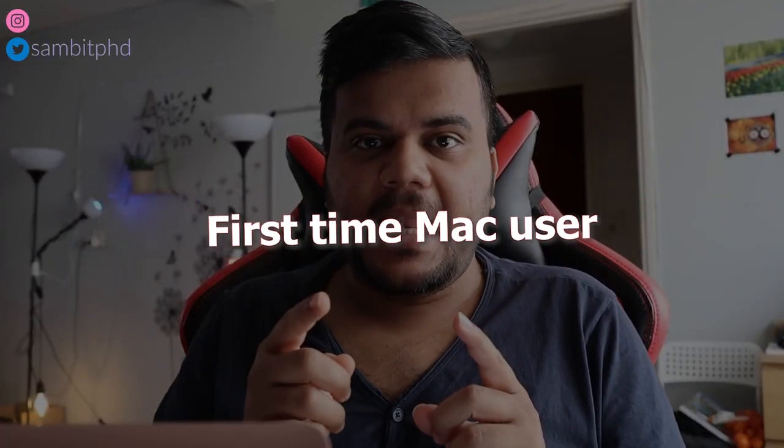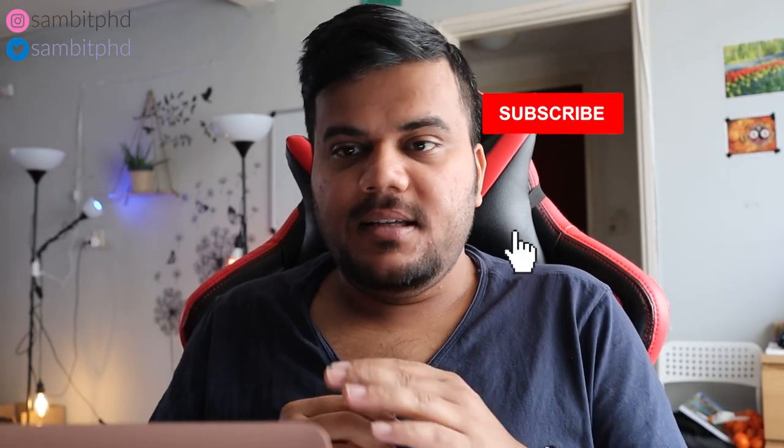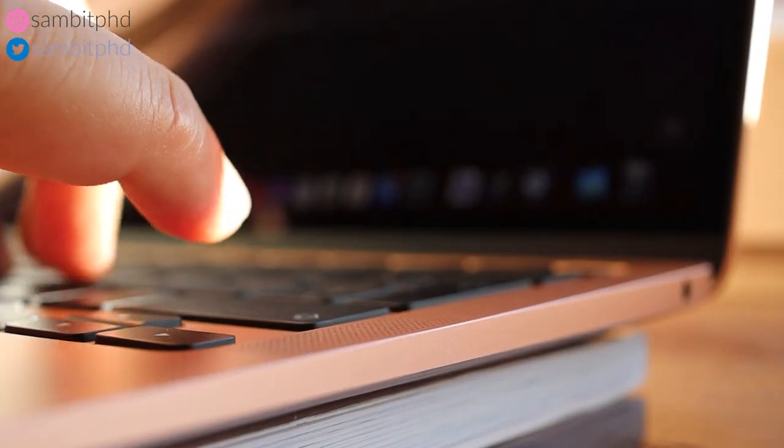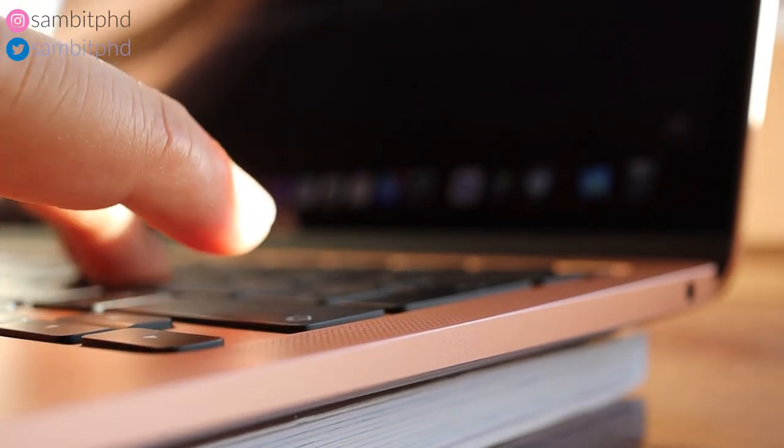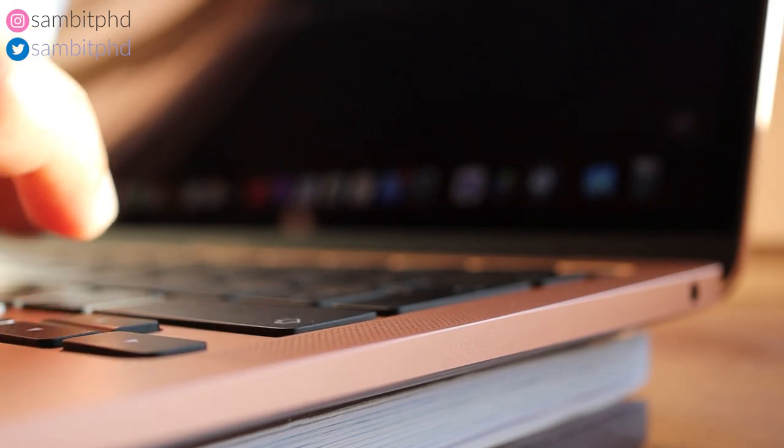Just to give you some context, this is my first entry into the Mac ecosystem. I had a lot of issues transitioning — for example, closing or minimizing tabs in Windows is on the right, but here it's on the left. The keyboard also has slight differences. That took about a week to get used to, but I really love the typing experience on this keyboard — it's really, really nice.